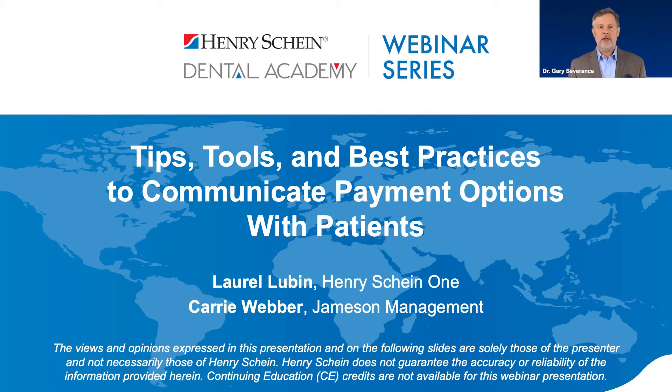Good evening and welcome to the Henry Schein Dental Academy webinar series. I'm Dr. Gary Severance with Henry Schein and I'll be your moderator. Tonight's webinar is tips, tools, and best practices to communicate payment options for patients, sponsored by CareCredit.